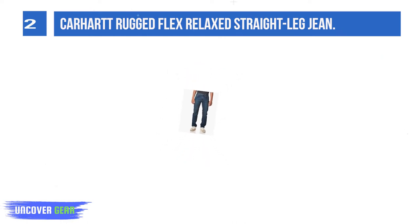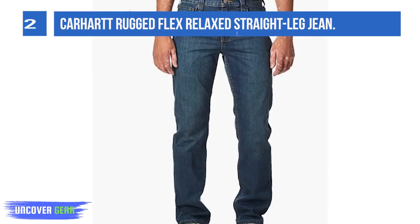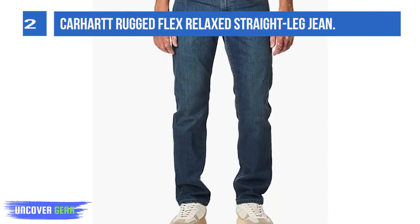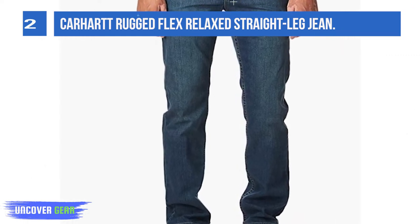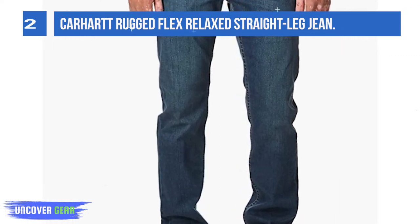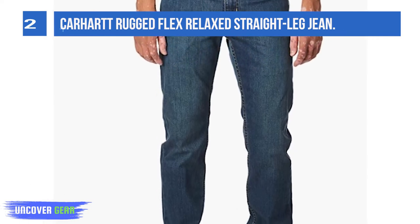On top of that, the material will stretch, making it easy for you to crouch, kneel, and get into awkward places, and the jeans will return back to their original shape when you are done. We love the mix of comfort and technology, the material bringing ultimate comfort to all wearers.